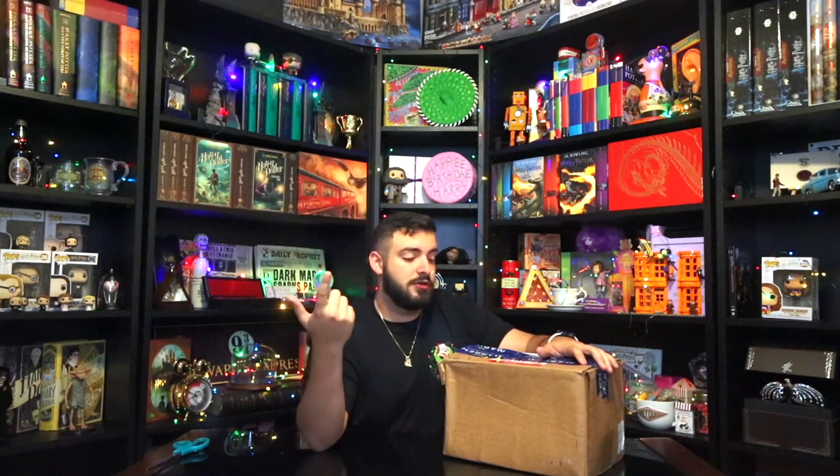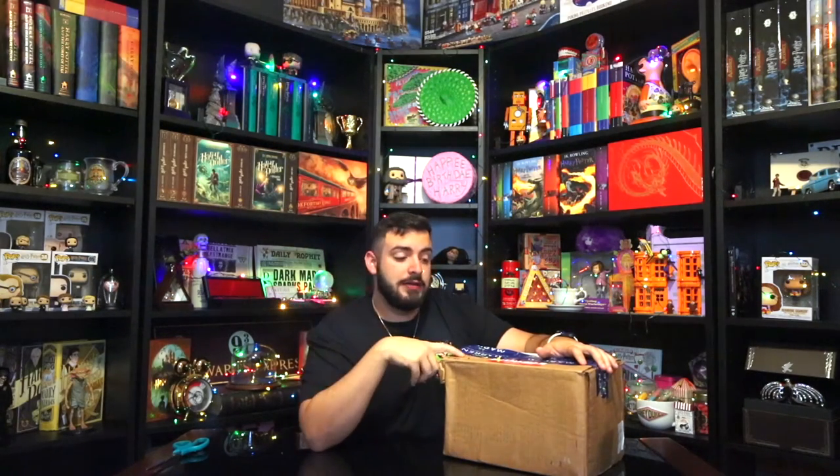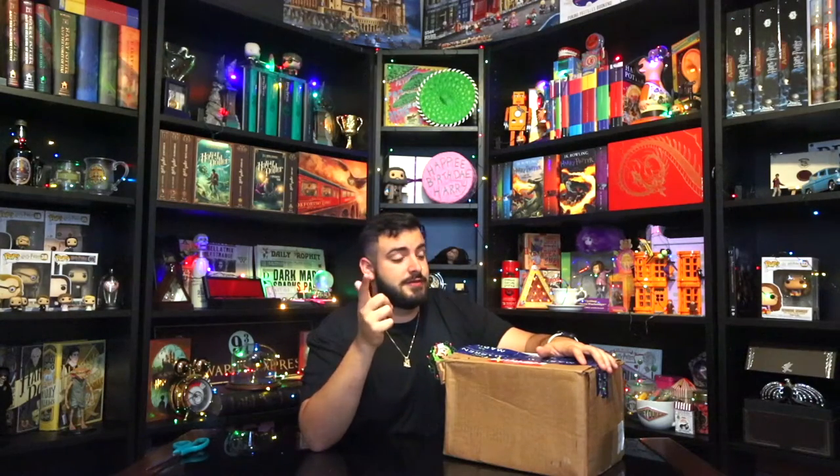Guys, do I have a package for you! You guys know how much I love butterbeer — this company does as well, so they went ahead and sent me a 12-pack of their amazing, really cool, refreshing drink. I'm gonna go ahead and unbox it right here in front of you guys and do a little taste test for the grand opening of the show.